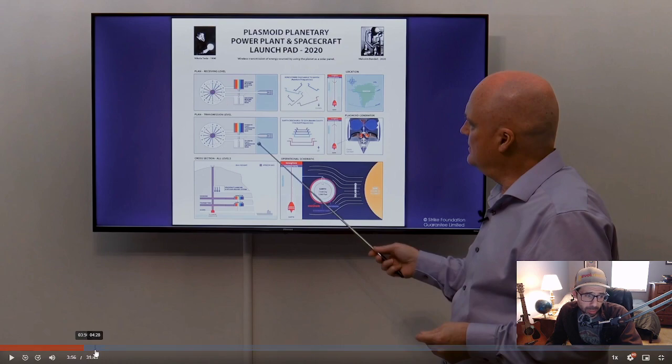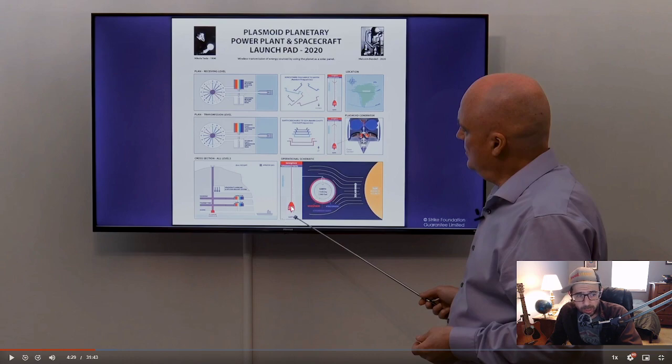This plasmoid generator — according to him — basically transmits energy from a power plant to the ionosphere, to a Schumann cavity, which may or may not have a Schumann resonance significance. I tried to look up 'Schumann cavity' the first time I was recording and couldn't find anything, so it's probably something he's calling that because of some relationship to the Schumann resonance. Essentially this cavity at the ionosphere becomes a space for energy to be transmitted to.